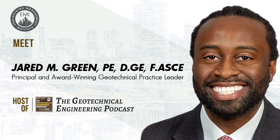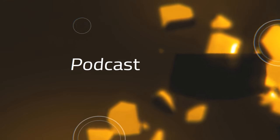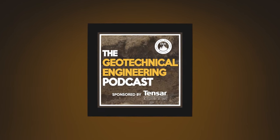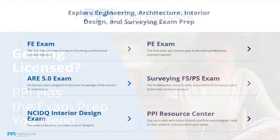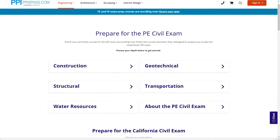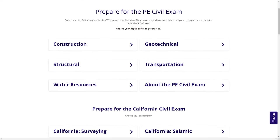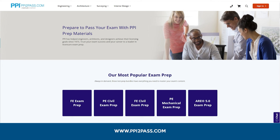Before we get started, we're going to hear a word from our sponsor for today's episode, PPI, a Kaplan company. PPI is a leader in engineering exam prep for the FE and PE exams, providing expert prep courses and study resources designed to help you pass the first time. PPI's live online courses include hours of lectures, problem-solving demonstrations, exam strategy sessions, office hours, and a passing guarantee. Check out PPI today at ppi2pass.com.